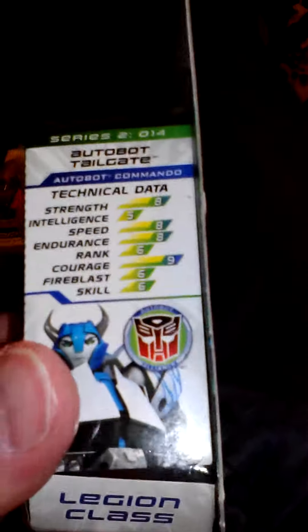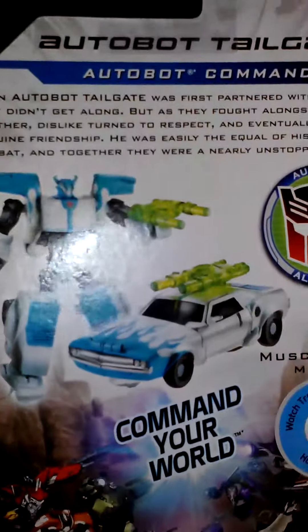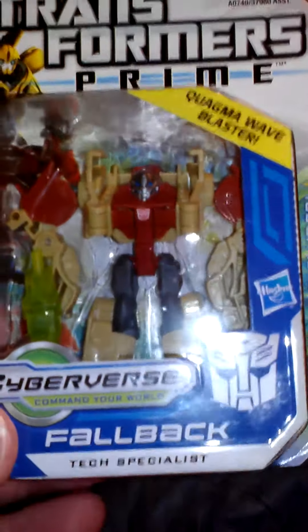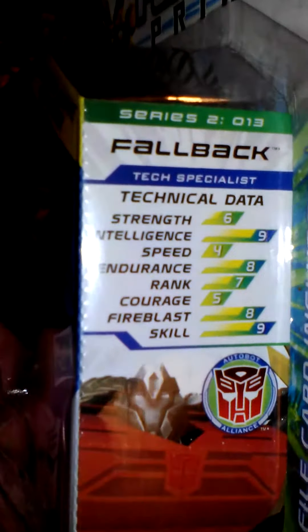I'm hoping that they make this into a deluxe class as well — that would be cool. And last but not least is another repaint. This is the Autobot version of the Decepticon. This is Fallback. I can't remember the Decepticon's name.